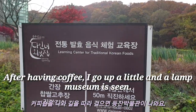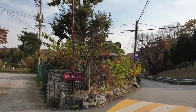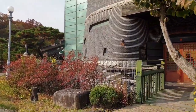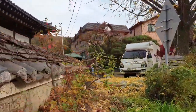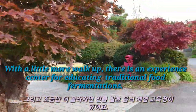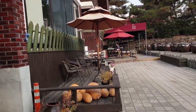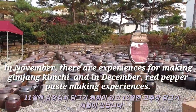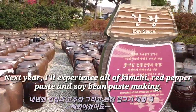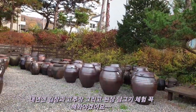After having coffee, I walk up a little more and find an experience center for educating traditional food fermentation. In November there are experiences for making gimjang kimchi, and in December red pepper paste making experiences. Next year I'll try all of them — kimchi, red pepper paste, and soybean paste making.